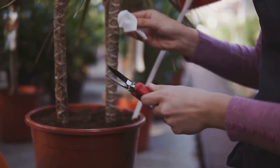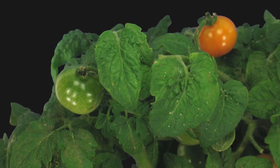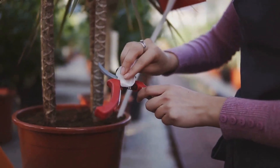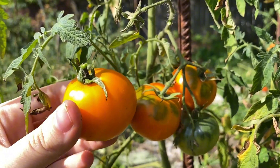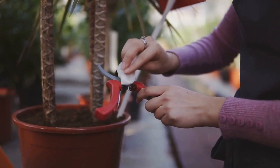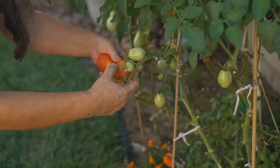Tomatoes are like the overachievers of the plant world — they love to grow and grow. To keep them in check and maximize your tomato yield, pruning is a must. Focus on removing the suckers — those shoots that grow between the main stem and branches. Pinching them off redirects the plant's energy towards fruit production, and you'll end up with bigger, juicier tomatoes.